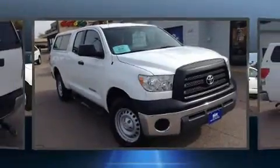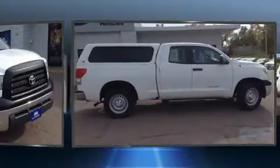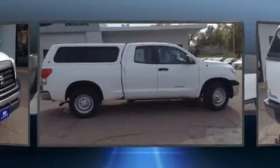Introducing the 2008 Toyota Tundra. It features an automatic transmission, rear-wheel drive, and a four-liter six-cylinder engine.